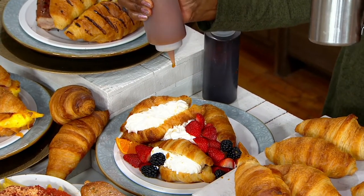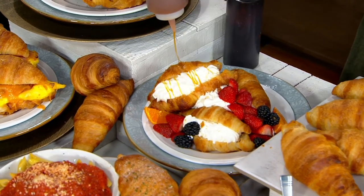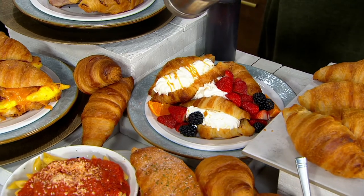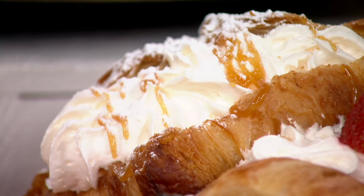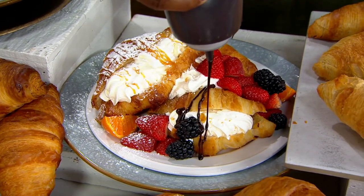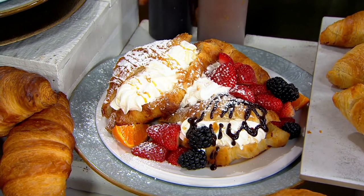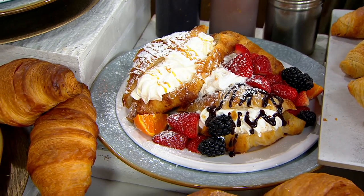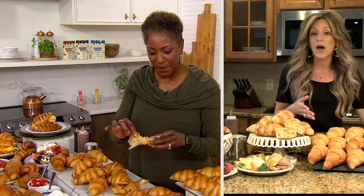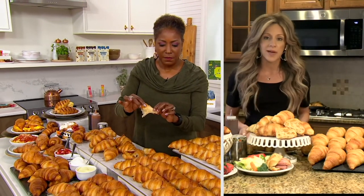Throw some powdered sugar on there, throw some chocolate, do something. This isn't just your dessert bread. This is your breakfast egg sandwich. This is your ham sandwich after Easter. It is your side dish to your pasta. It is so versatile. Get all 60 — I know it looks like a lot here, there are 20 here, this is a third if you get the 60 count. But they're coming flat, they're going to be easy to store, and you're going to want to have these on hand.